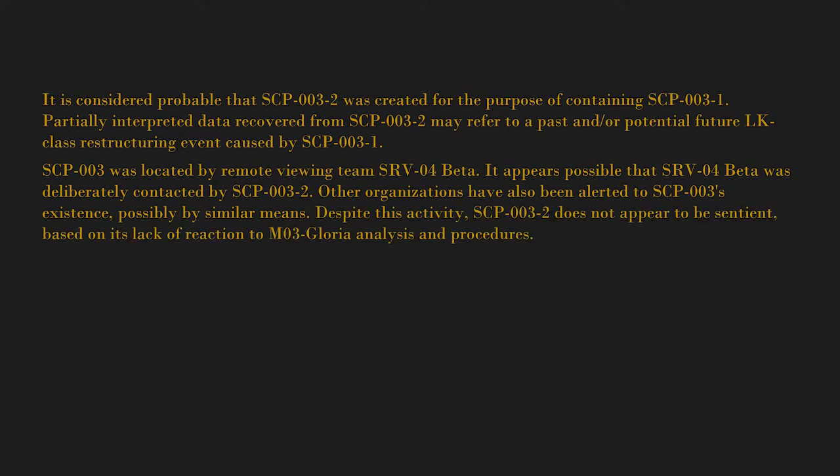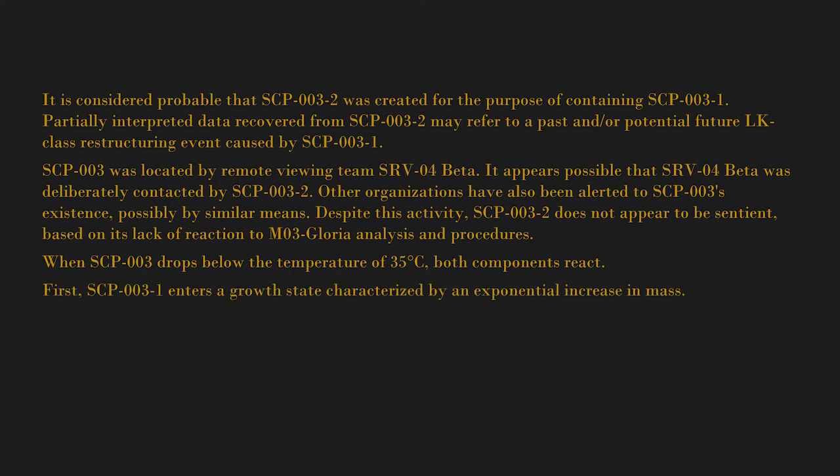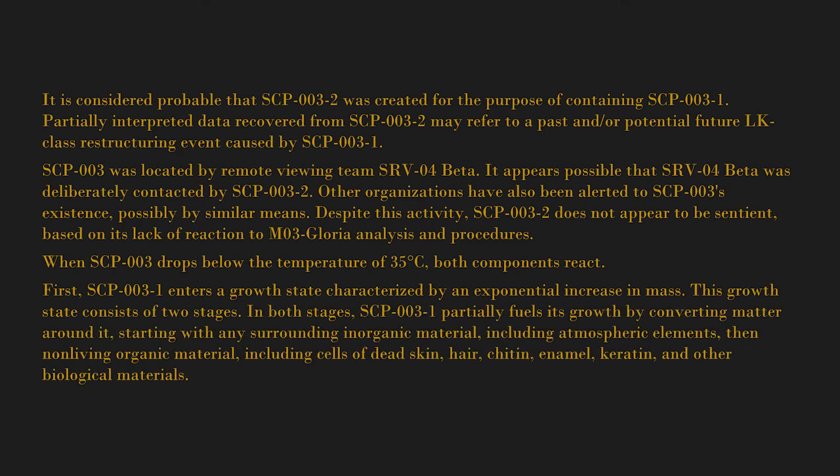Despite this activity, SCP-003-2 does not appear to be sentient, based on its lack of reaction to M03 Gloria analysis and procedures. When SCP-003 drops below the temperature of 35 degrees Celsius, both components react. First, SCP-003-1 enters a growth state characterized by an exponential increase in mass. This growth state consists of two stages. In both stages, SCP-003-1 partially fuels its growth by converting matter around it, starting with surrounding inorganic material including atmospheric elements, then non-living organic material.